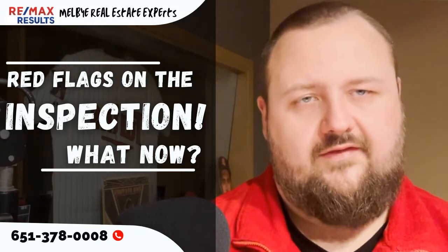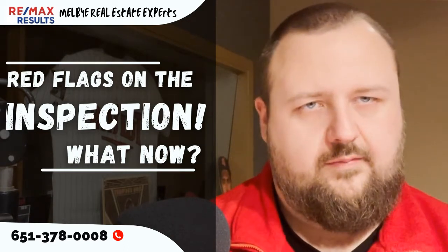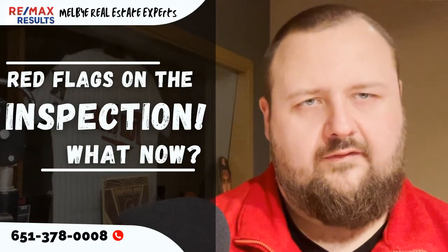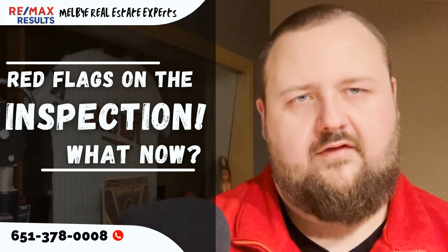The other option is you can ask for concessions. Maybe they're giving you some money towards closing costs or they are reducing the sale price — something where you're getting something back from the findings of the inspection. And then, of course, the other option is to cancel the contract, retain your earnest money, and move on to a house that has less issues.